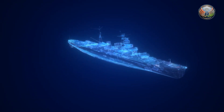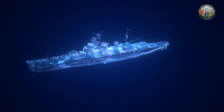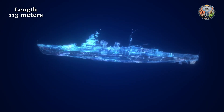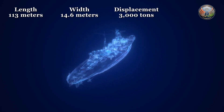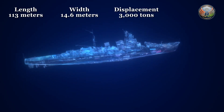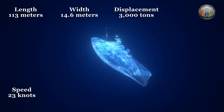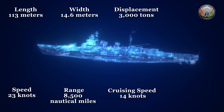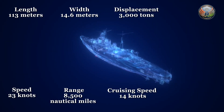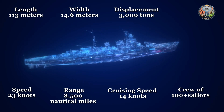According to GRSE, these NGOPVs will measure approximately 113 meters in length and 14.6 meters in width, with a displacement of around 3,000 tons. These advanced warships are designed to reach speeds of up to 23 knots, with an impressive operational range of 8,500 nautical miles at a cruising speed of 14 knots. Each vessel will accommodate a crew of 24 officers and over 100 sailors.